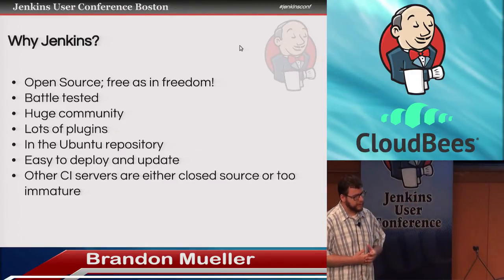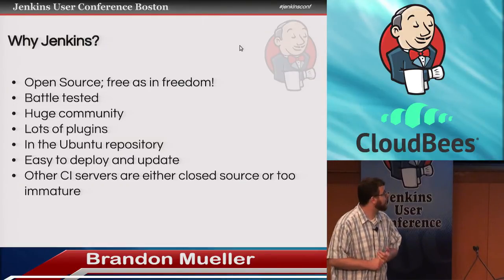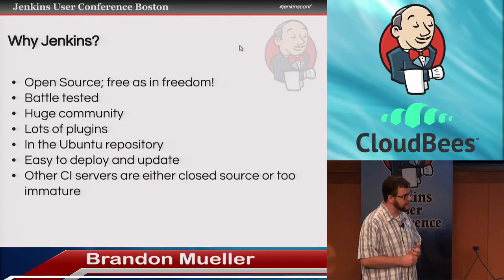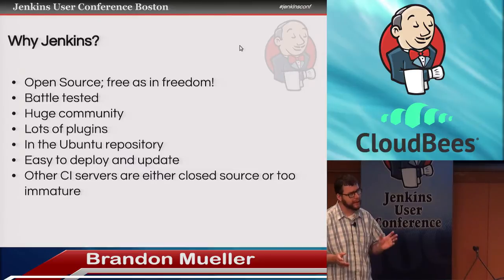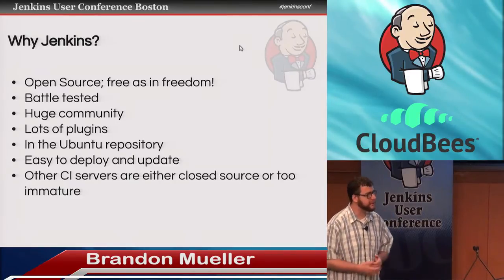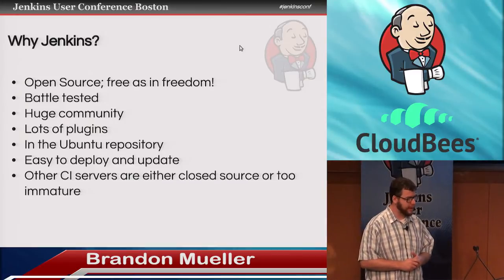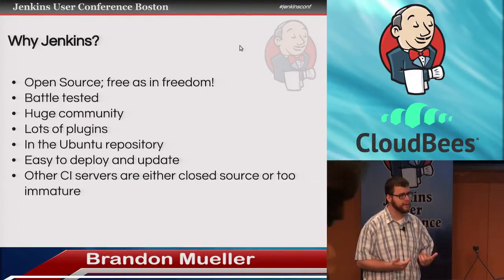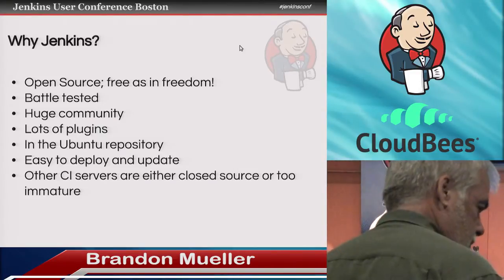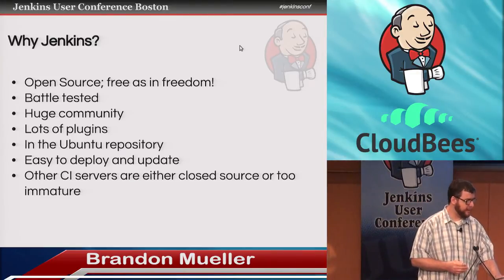So why Jenkins? We evaluated different solutions, but really when it came down to it, we're open source fanatics. That made it one of the clear reasons to go with Jenkins. Also, we're a very small team — we really don't have an ops guy. The fact that Jenkins was already in the Ubuntu repository made it super easy to install and it's never caused any problems as far as updates. I get the impression that a lot of other CI server solutions are either closed source or just seem too immature. Plus, this awesome community helps. Tons of plugins — it's really done everything we wanted.